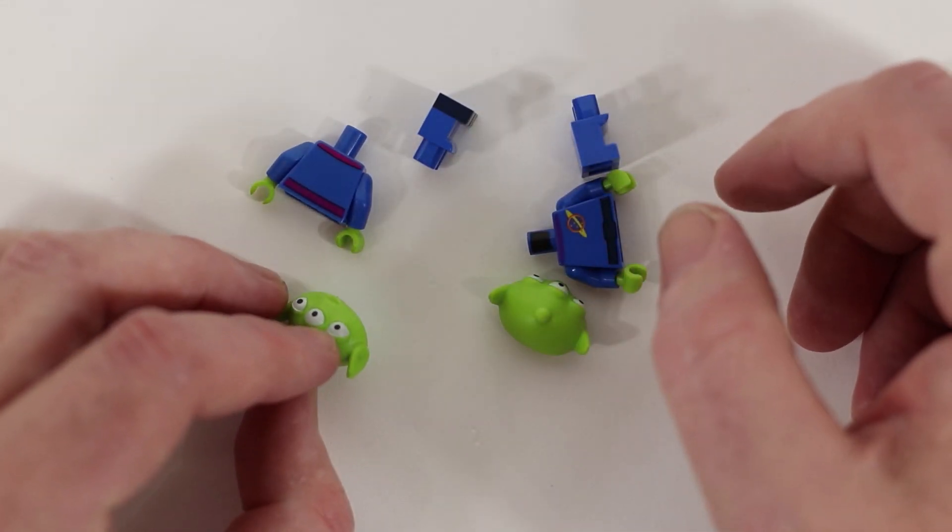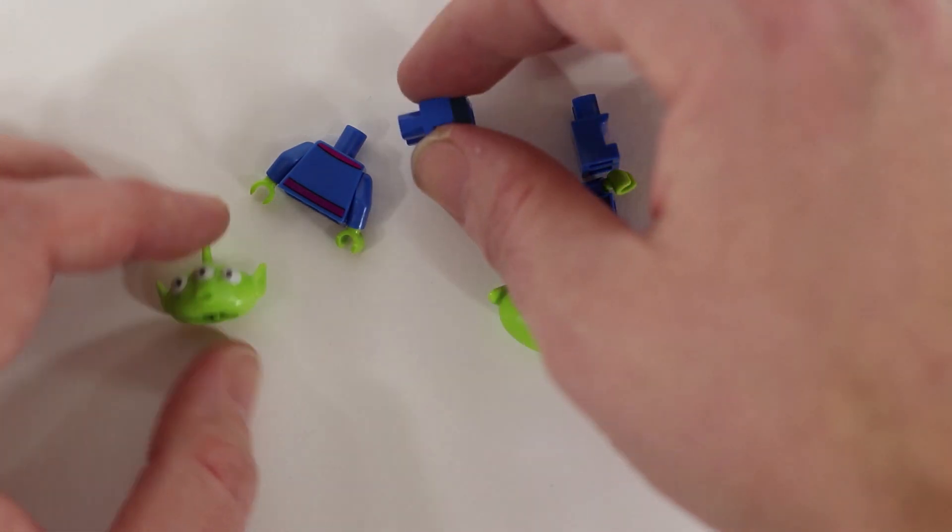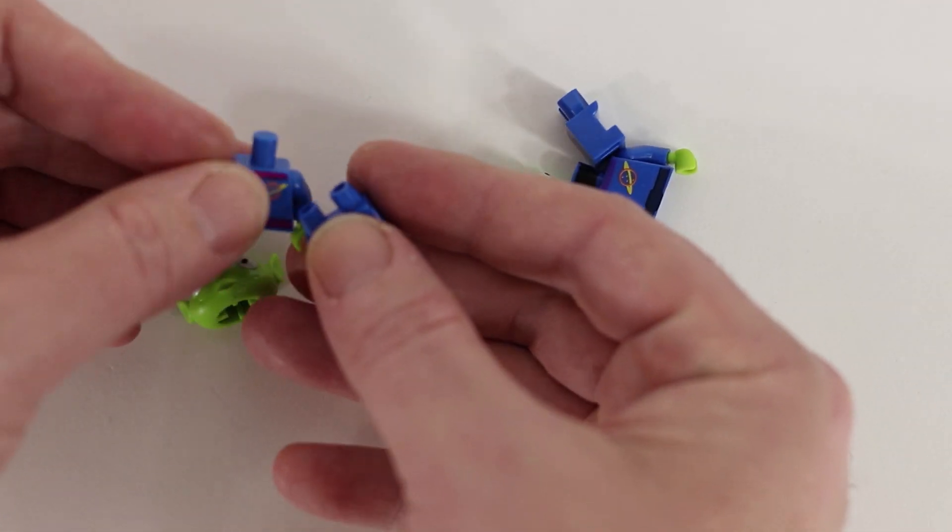We've got pieces for two minifigures in here. I'm going to put them together. We've got a couple of aliens.